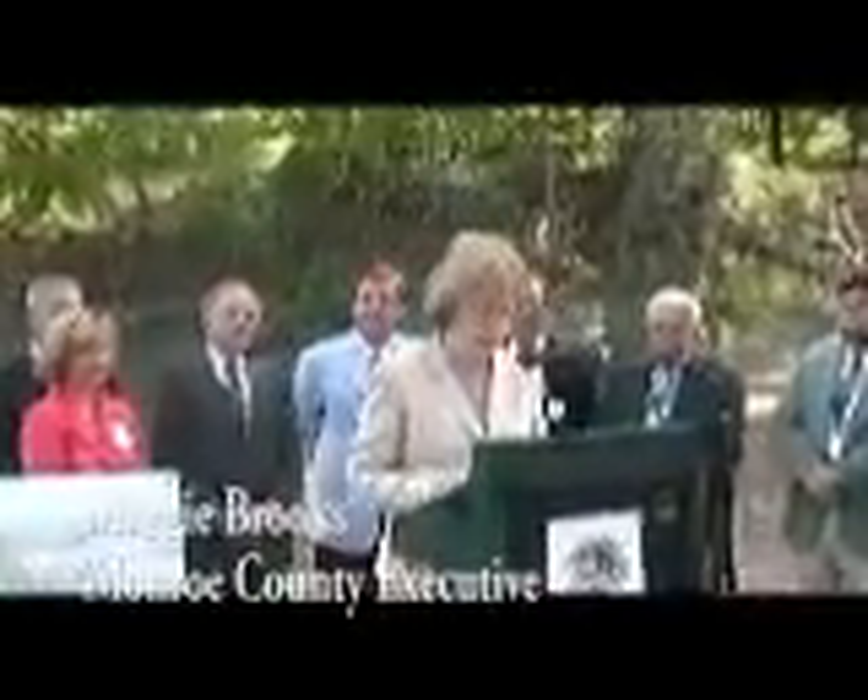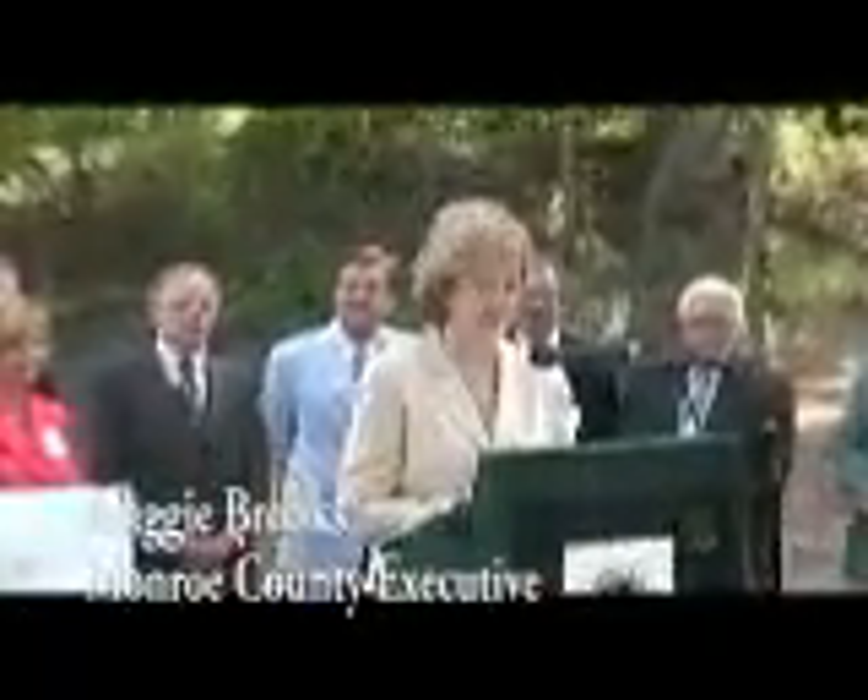We are here today to break ground on the Baboon exhibit. It will be an exciting addition to the zoo and is a major feature of the A Step Into Africa campaign. As we break ground for this exhibit, we will enter the second phase of A Step Into Africa, the Ngoro Goro Crater exhibit.